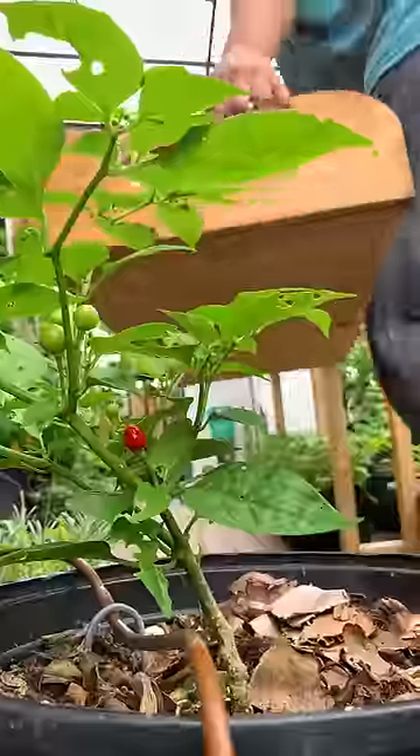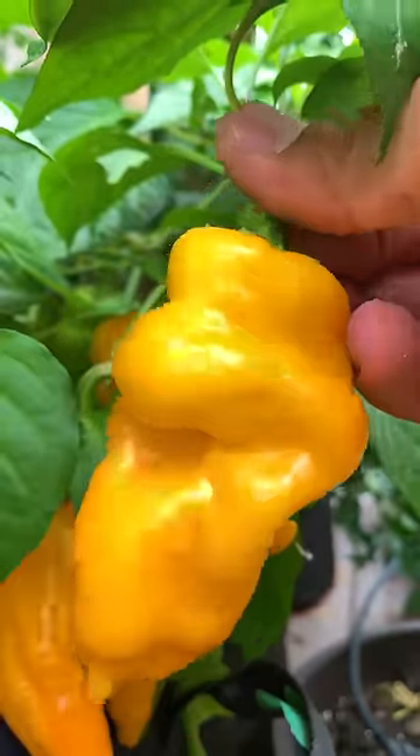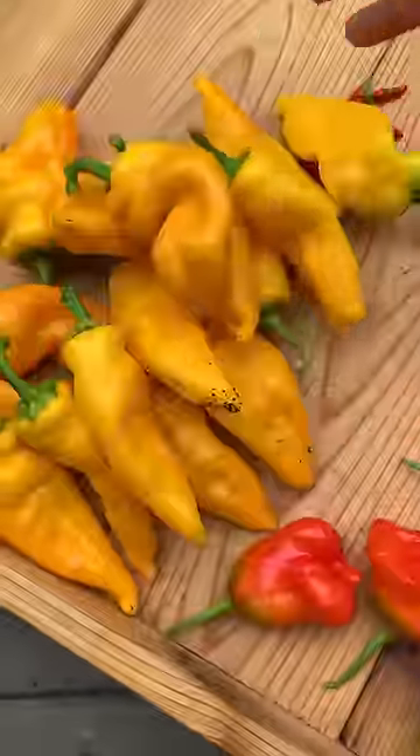I also harvested jalapenos and another dwarf plant called Nano Chili. Now here's a great pepper with a great name — this one's called Monkey Face. Can you see it? It's as spicy as a jalapeno but also tastes like mango.